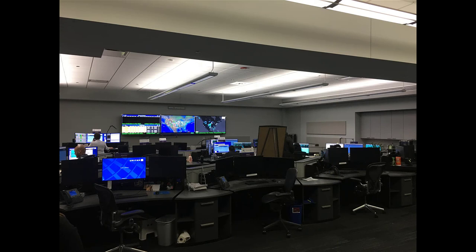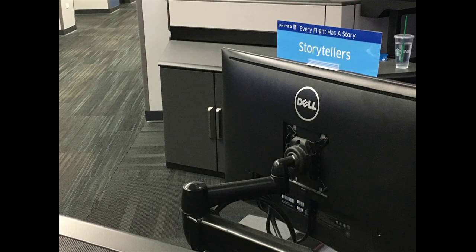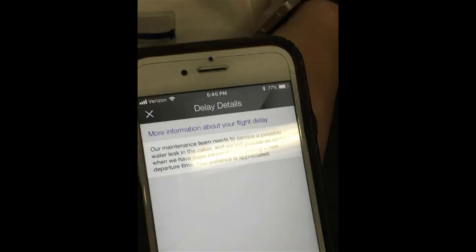This part of the room is called the storytelling area — they say every flight has a story. It's a customer service initiative where people sit here and write up information about delays to post in the United app. I thought that was a really interesting way for them to reach out to customers.